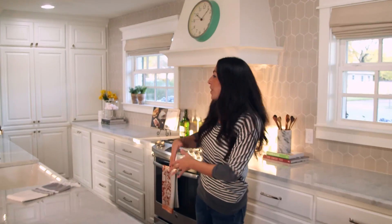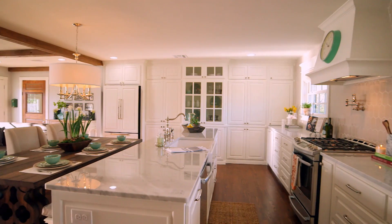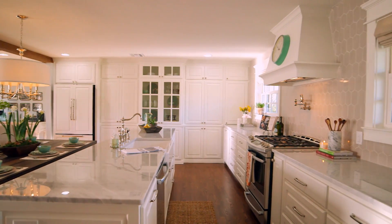We took the kitchen and the breakfast nook and combined them, making one really large kitchen. I love it because of all the uppers and lowers.